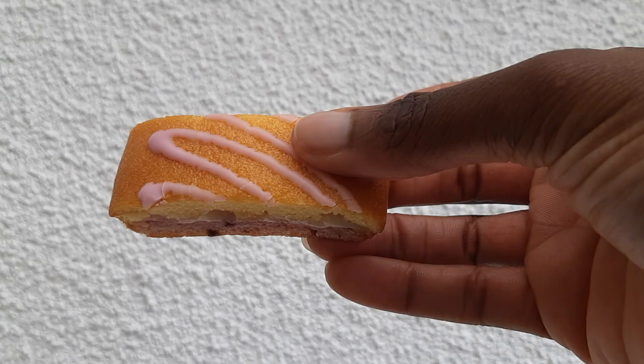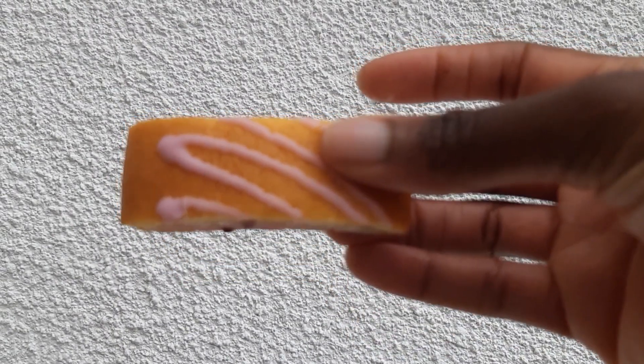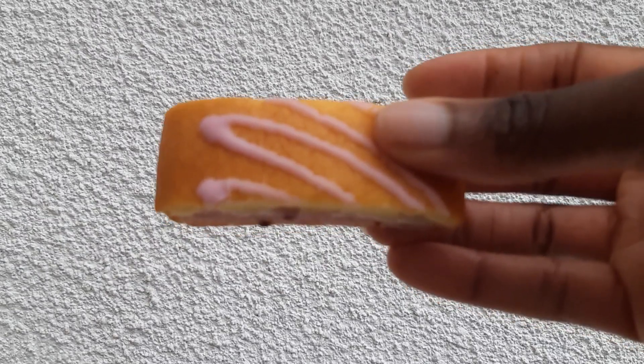...satisfy me. Next up is Mr Kipling Angel Slices. Now these are 30% less sugar than the original — you get six slices for two pounds and I got these from Tesco.